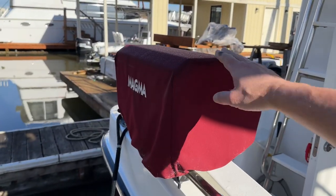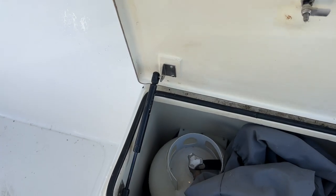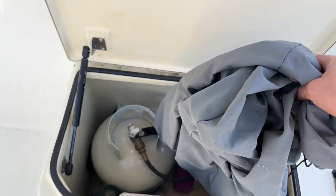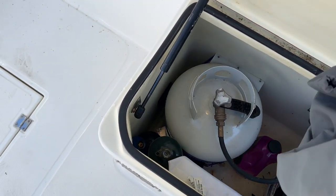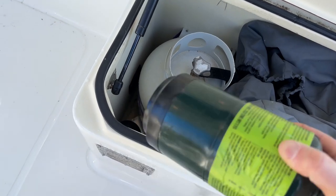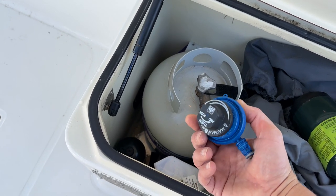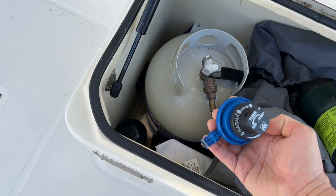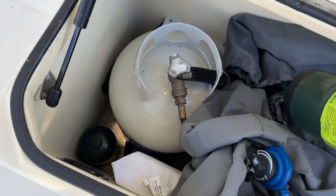There's a nice stainless steel Magma grill, and in the propane locker we have the Magma grill propane fitting. There's an outboard motor cover, an emergency throw device, some boat wash, and a couple of portable propane cylinders. I think one might be spent, and this is the propane fitting for the Magma grill — this one has not been spent, though I'm not sure about the other one.